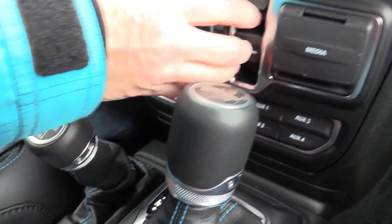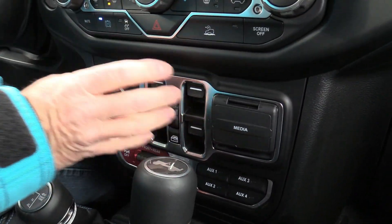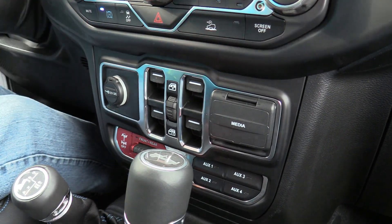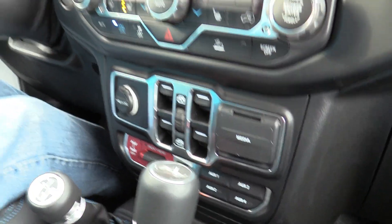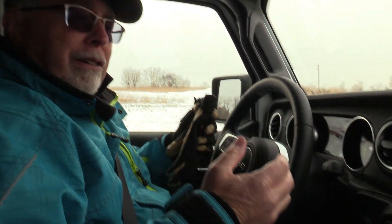We also have a way to unhook the sway bar if we're going on the crazy rock climbing. The only thing that's a little odd for me is all the windows right here — that's a Jeep thing. I understand that because you can take the doors off, you can take the roof off, you can do all that stuff, which is great in the summertime. Not so much now when it's eight degrees today.